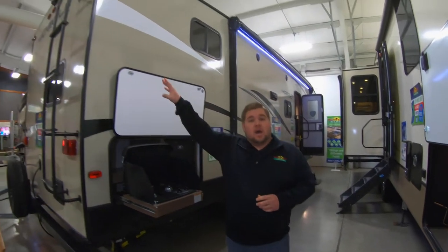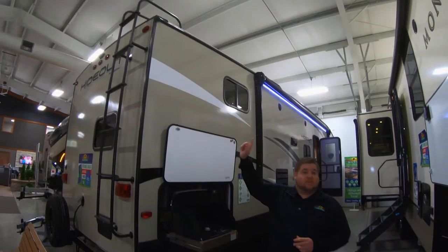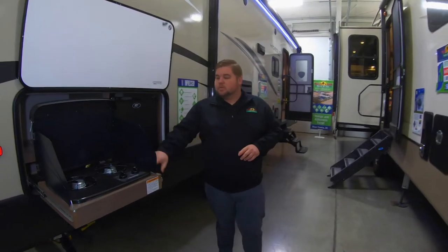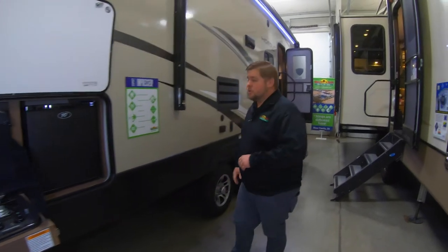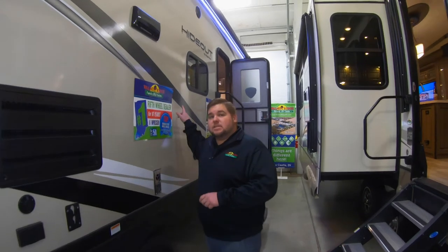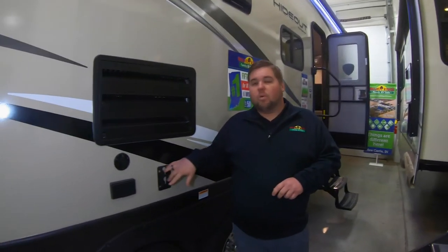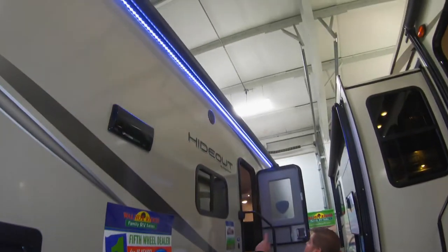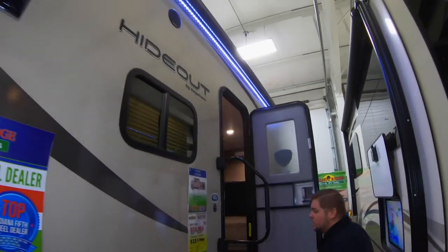We've got a ladder to the back, which means it is a fully walkable roof. Nice outside kitchen — you've got the two-burner cooktop here followed by a two cubic foot refrigerator. The TV that is inside can come right out and mount on the wall, and you've got your plug-ins right there. Nice good-size awning, and of course they all have the light that runs right along the edge.